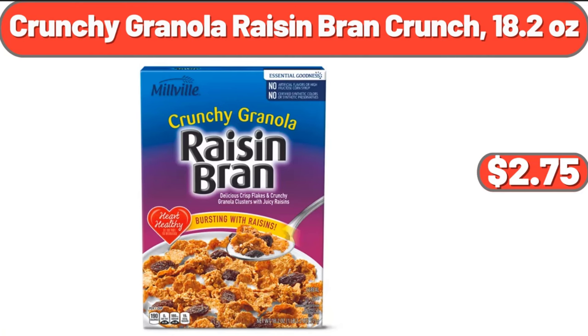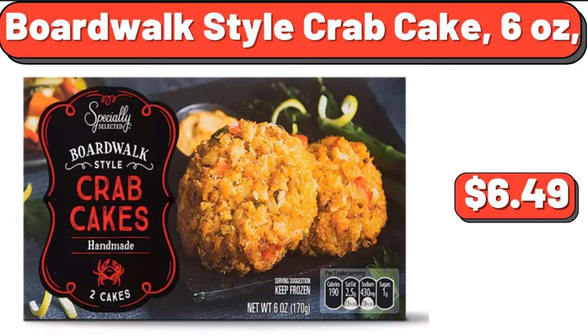Crunchy granola raisin bran crunch, 18.2 ounces, $2.75. Boardwalk style crab cake, 6 ounces, $6.49.